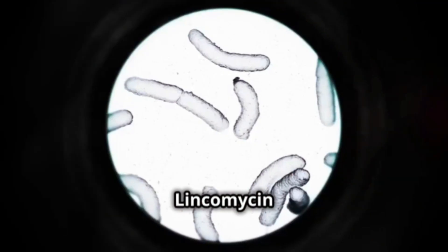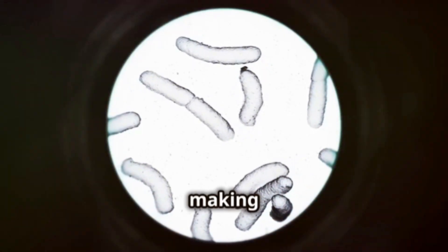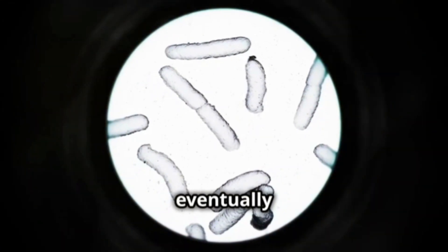So, how does it work? Lincomycin stops bacteria from making the proteins they need to survive, eventually getting rid of them.